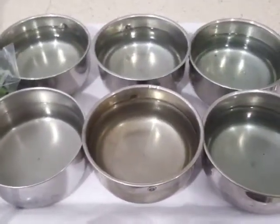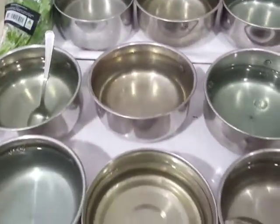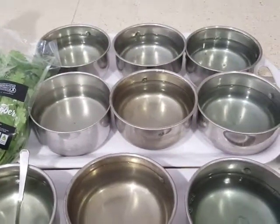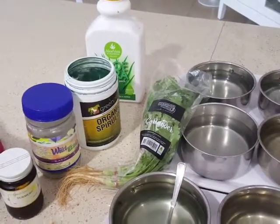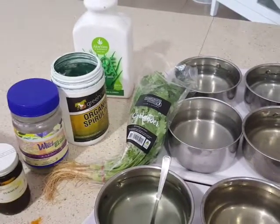Those pharmaceutical vitamins I've used don't seem to really help at all. These natural ingredients are what we can consume ourselves, so they're safe for your birds. Thank you for watching — please share this, and hopefully others can learn how to vitaminize their parrots' water. Thank you.